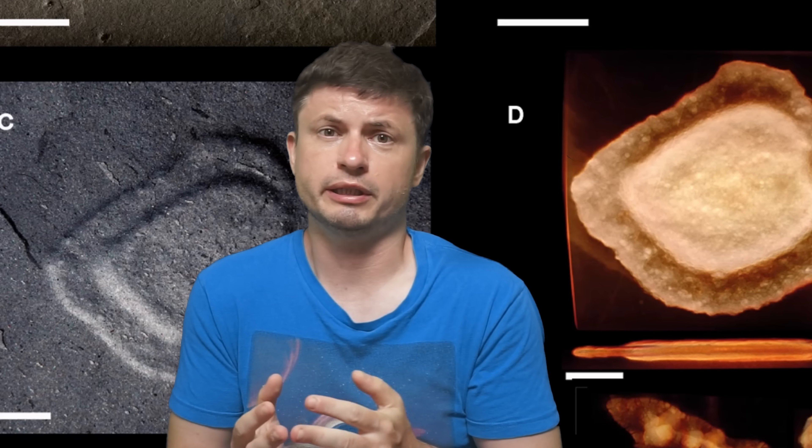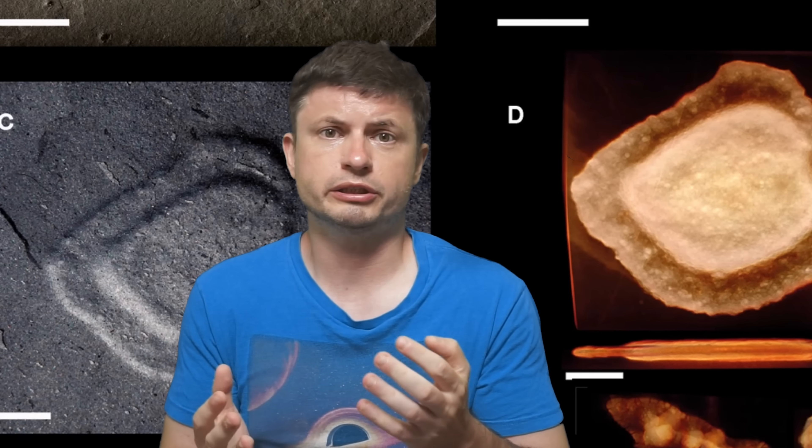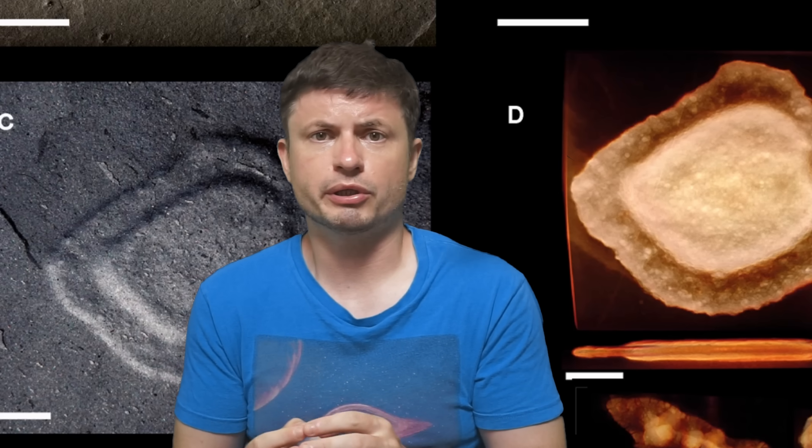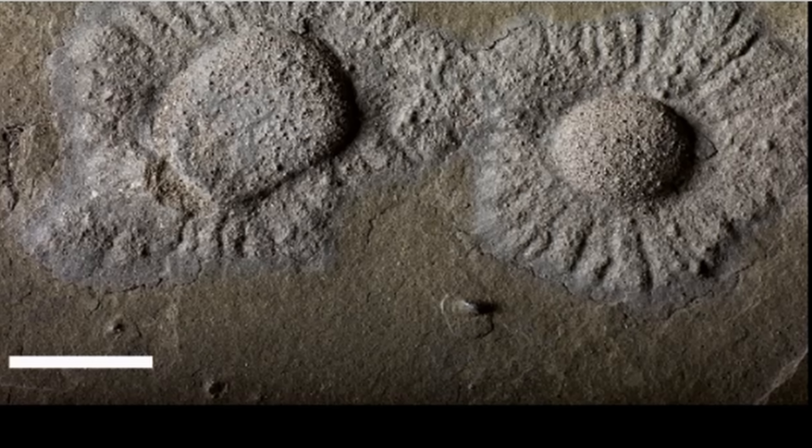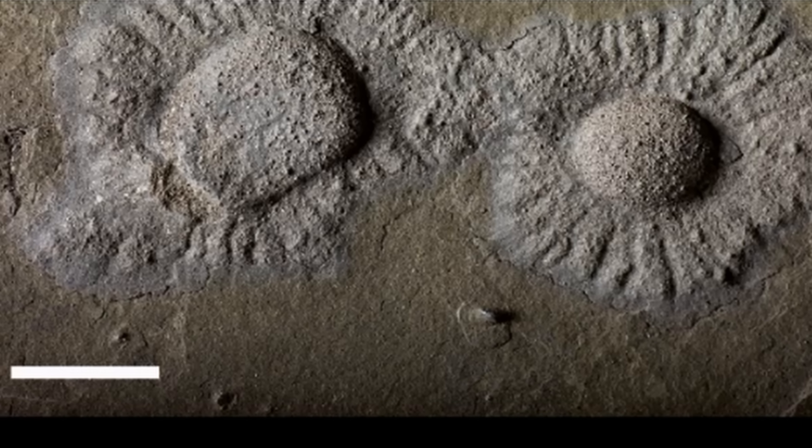Initially, and also very cautiously, this was proposed to be potentially the first signs of some kind of eukaryotic life, and most importantly, multicellular life — earliest fossils from approximately 2.1 billion years ago.